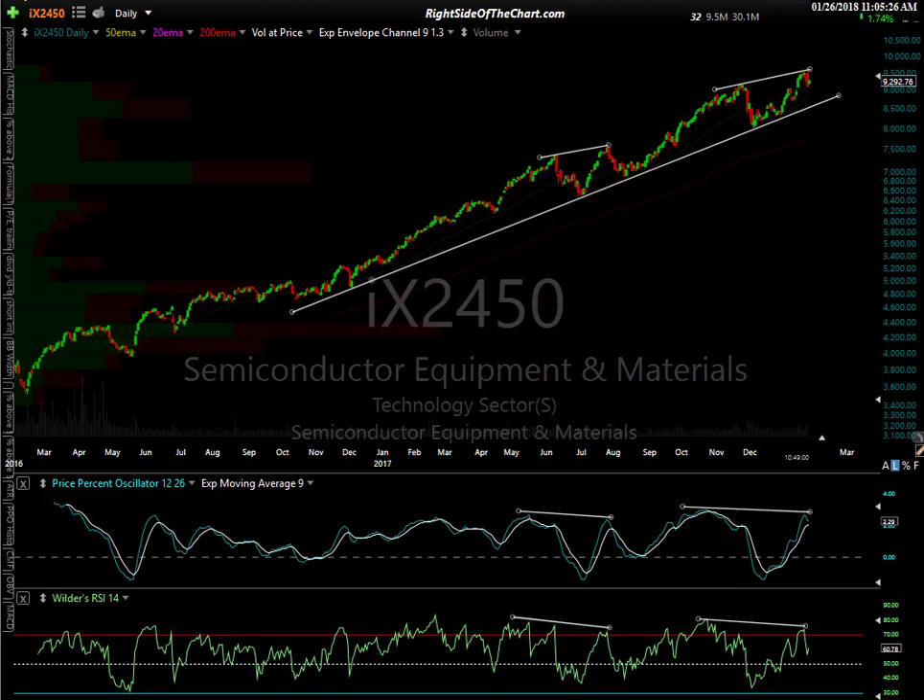Hi, this is Randy Finney with Right Side of the Chart, and today is Friday, January 26, 2018. I wanted to do another video on the semiconductors. If you've started the video, I'd encourage you to watch it. I know I just put out a video on the semis the other day — I just added them as an official trade idea.